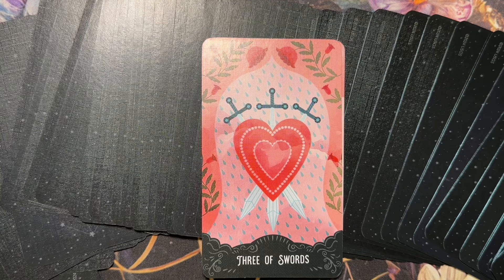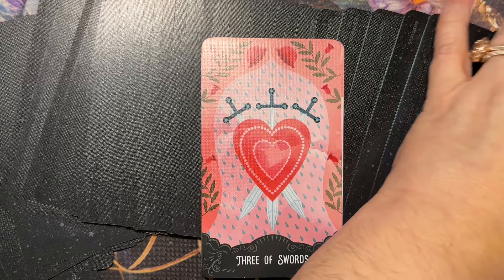Three of Swords, upright. 'The heart pierced with three swords represents the truth coming to light, though it may be extremely painful to endure. Symbolized by the falling ring, the Three of Swords forces you to face the reality of a situation, whether it be betrayal, dishonesty, or disloyalty. This card reveals all that must be shown — everything is now in the open. The pain felt from the Three of Swords is not permanent; this is a time to take care of your heart and heal.' Reversed: 'When reversed, there may be some drama surrounding the way that the truth is revealed. A lot of expressed emotions will accompany this drama; however, there will be a feeling of release that will lead to healing.'